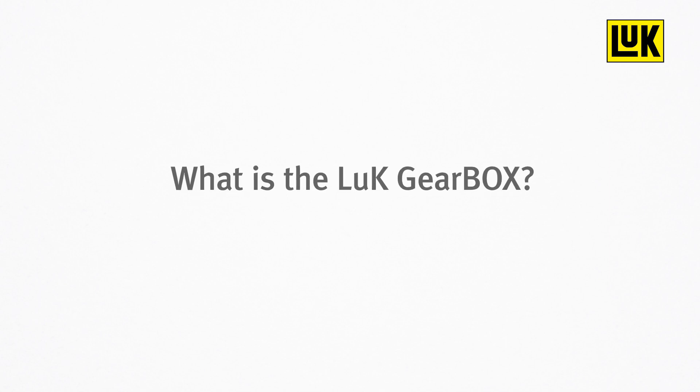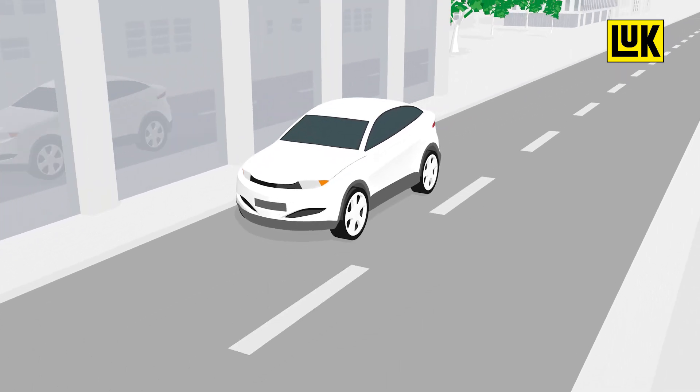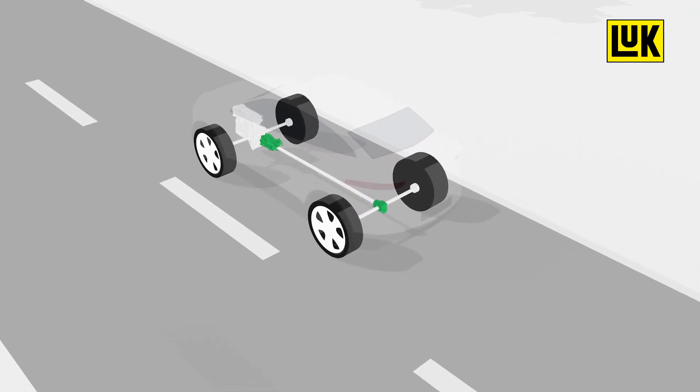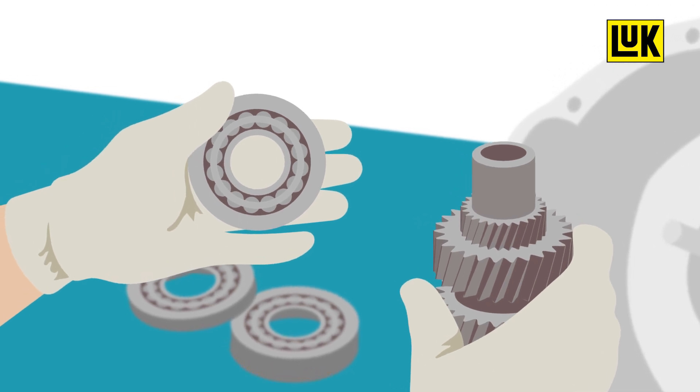What is the Look Gearbox? The transmission is a fundamental part of the powertrain. It transmits force from the engine to the wheels and makes it possible to drive efficiently. However, the considerable stresses involved means that damage caused by wear is hard to avoid.